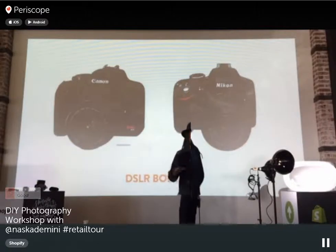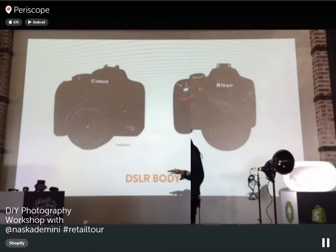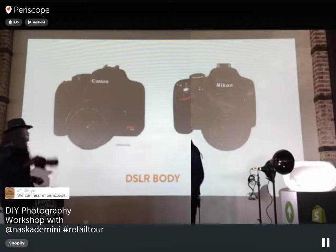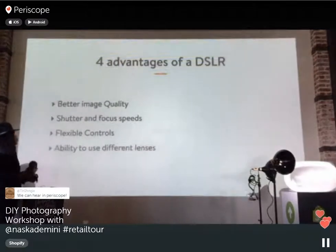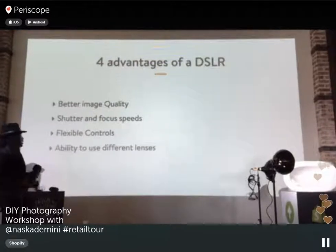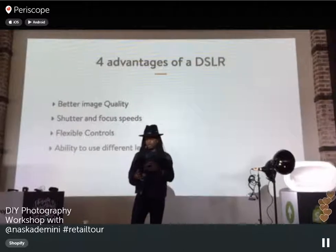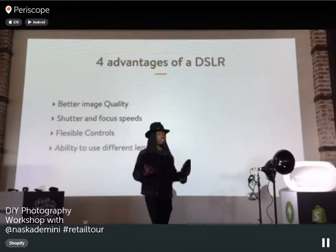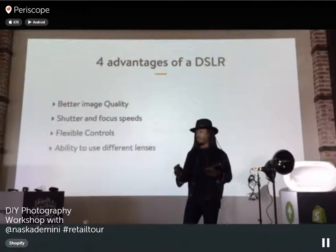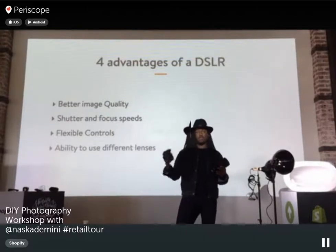For your e-commerce websites and doing photography, I always recommend using an SLR. The reason you want to use an SLR is because you have better image quality, you can control the shutter and focus speeds, flexible controls, and the ability to use different lenses. You can change the lens, which is really important depending on what you're shooting. If you have a Sony point-and-shoot or an iPhone, you're limited to that one lens. An SLR is always recommended for product photography.